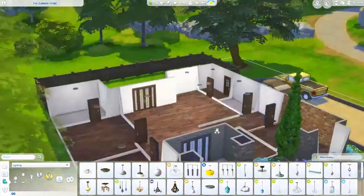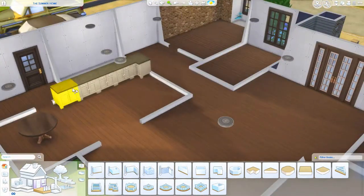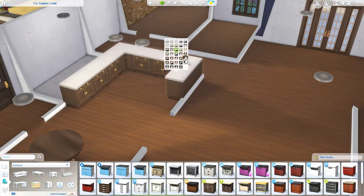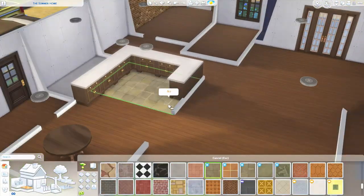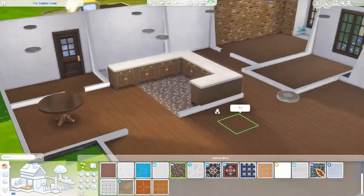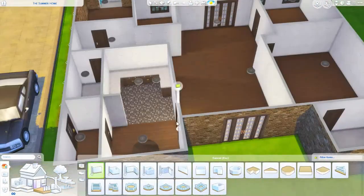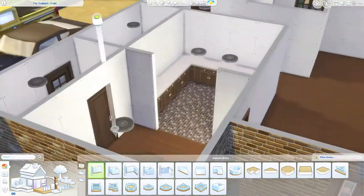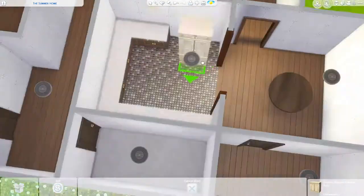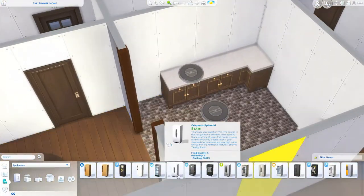Let me explain something real quick: I'm probably not going to talk about the build the whole time. In some parts of the house you'll see me swatching and then it'll just clip to an almost-furnished room. This house took me forever to build because I was really indecisive on some of the rooms. I could not figure out the style I wanted because this is just not my preference — I like lighter colors — but it just didn't match the aesthetic, so I struggled a little bit. Nonetheless it turned out really nice.